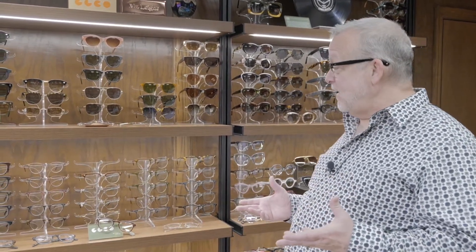Hi, it's Tim from Bronze Optical and we're having another trunk show. This time we're going to be featuring Garrett Light California Optical. The name kind of gives it away — Garrett Light California Optical is a California lifestyle brand.